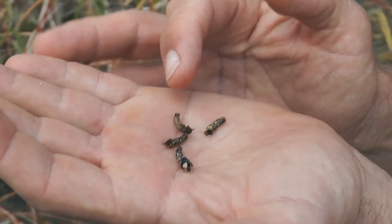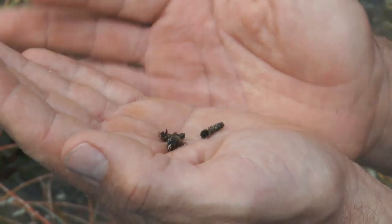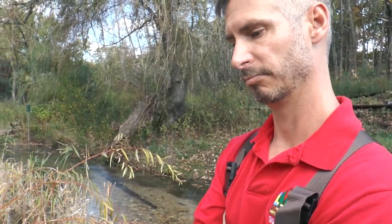There are a couple of other caddisflies of the same species. Now again, this is the juvenile form — they have a juvenile form where they're in the water, and then they'll actually have a flying fly stage.